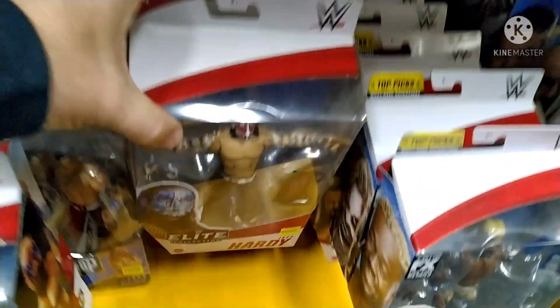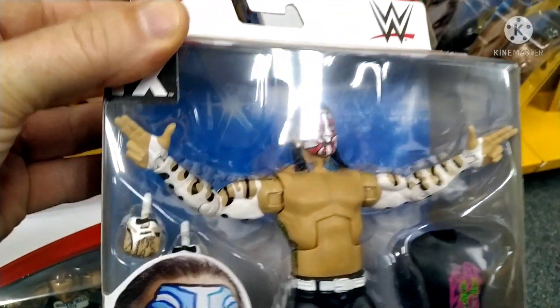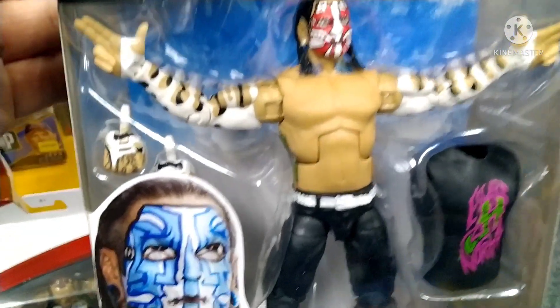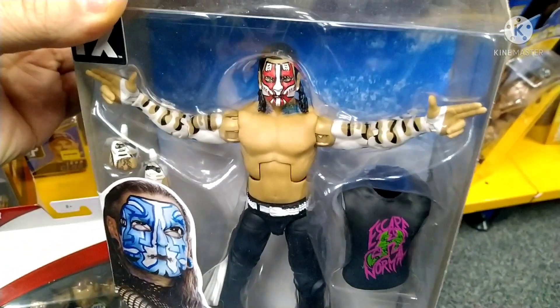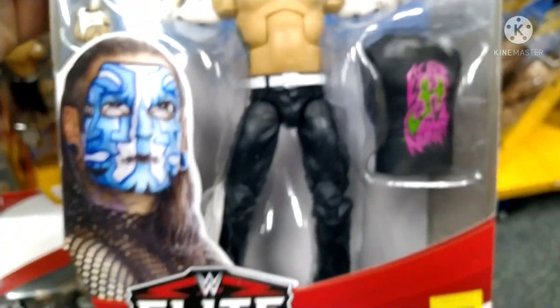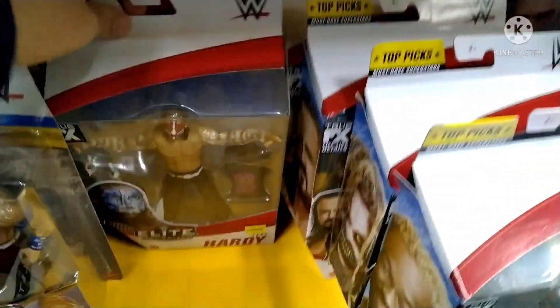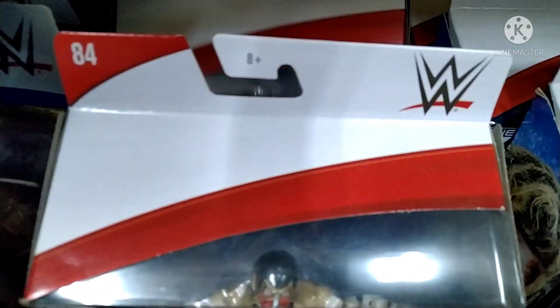Now this Jeff Hardy - have a look guys, I don't know what it is, there's something about this figure that just doesn't seem right. Series 84 - is he meant to have the blue face paint as opposed to the red? There's just something that's not gelling when I look at this figure. It's a great figure by the way - he's almost in the attire he wore in his AEW debut this week, which is fantastic. Having a look through here, they've got plenty of this Jeff Hardy, which is strange as well - he usually flies off the shelf, doesn't he.